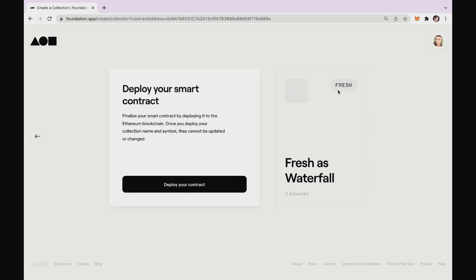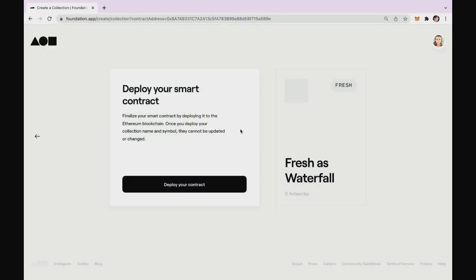Let's click Continue. We will have the symbol somewhere here. Deploy your smart contract — here they state that once you deploy the smart contract, you won't be able to change any details. So make sure that everything has correct spelling. Here we go, and click Deploy Smart Contract.